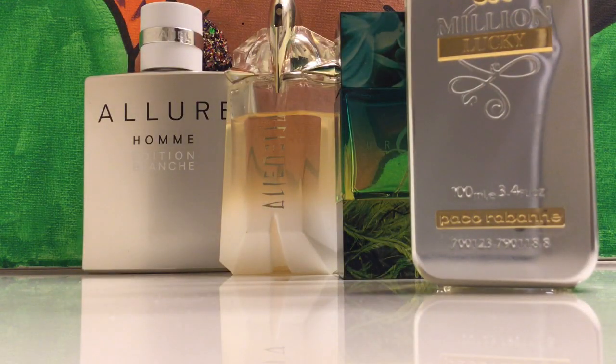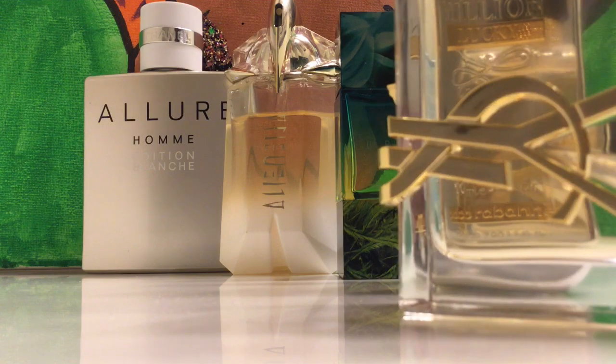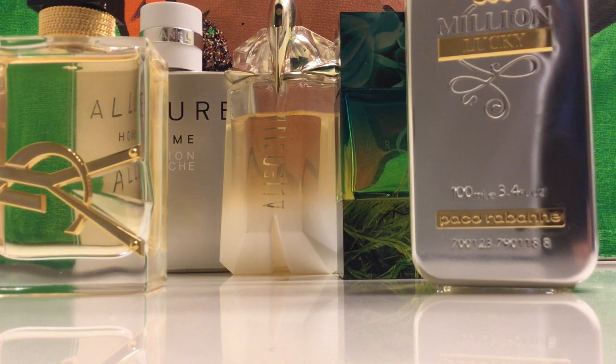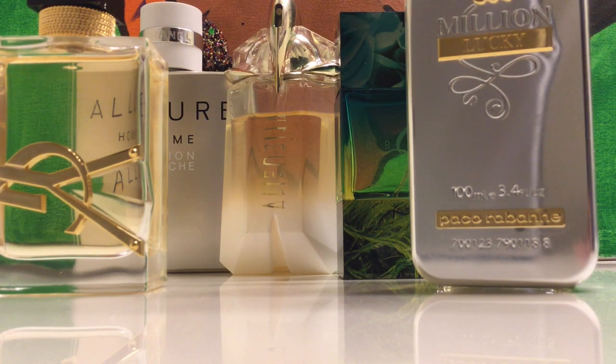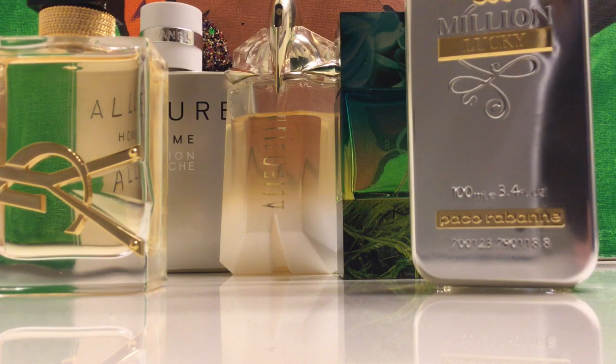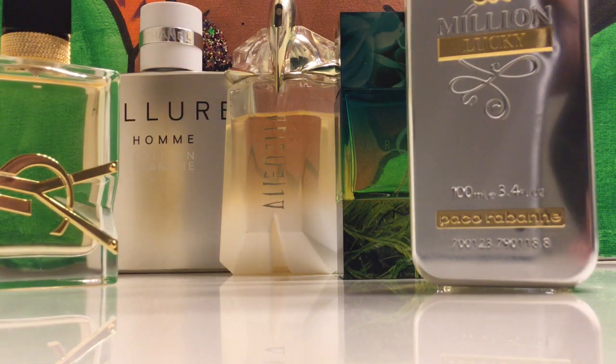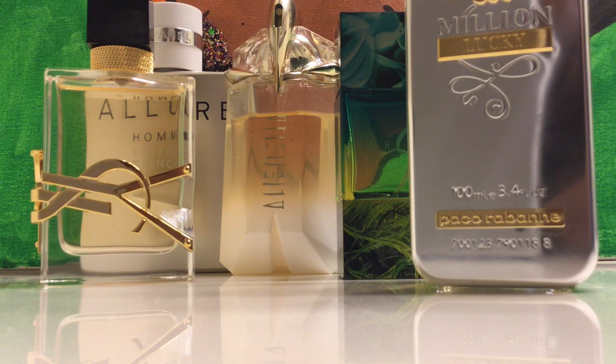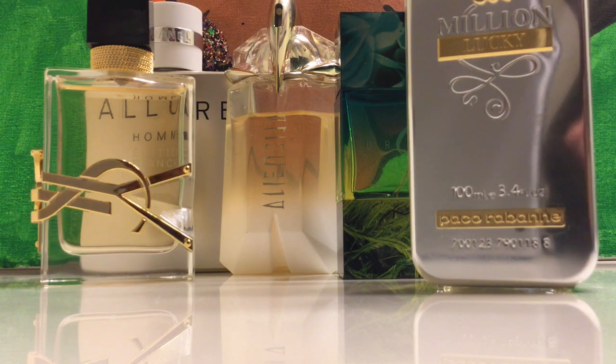So we have Chanel Allure Homme Edition Blanche, Alien O Sublime, MAC Turquoic, One Million Lucky by Paco Rabanne, and YSL Libre. I hope you enjoyed this video. Let me know — do you have any of these in your collection? Let me know in the comments. Thank you for watching. Be sure to like, comment, subscribe, and share. And remember: be good to your damn self. Peace and love.